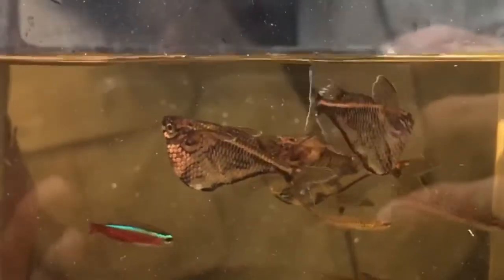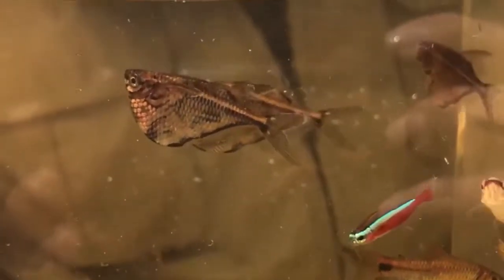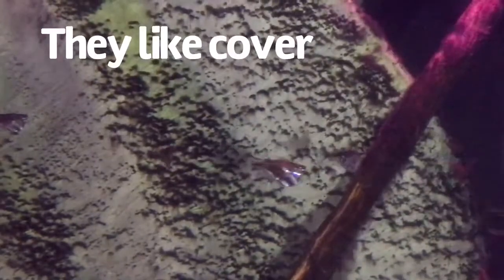A small school can be kept in a tank as small as 10 gallons, but a larger tank is always better. They do best in schools of 6 or more. They also require some sort of floating plants or cover to make them feel safe and secure, because they're actually kind of shy.